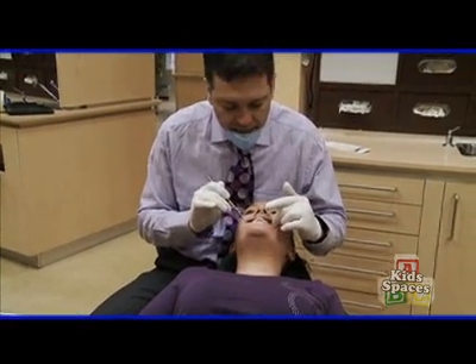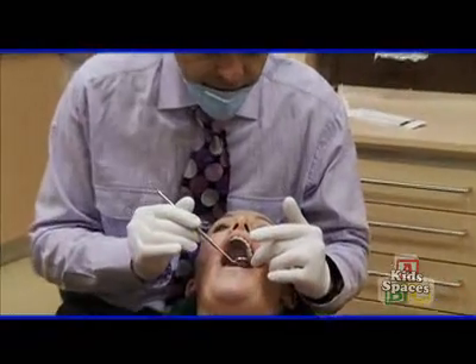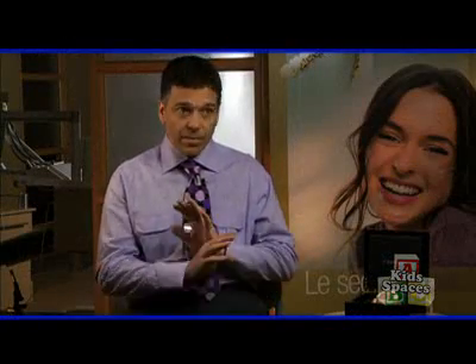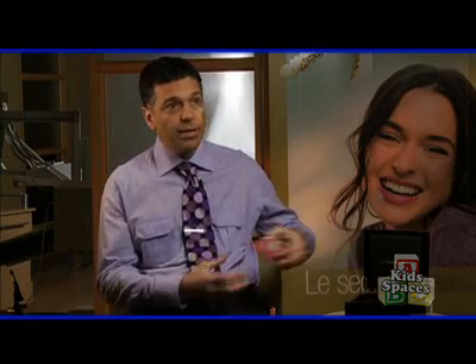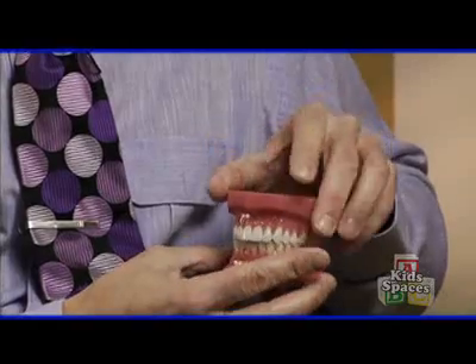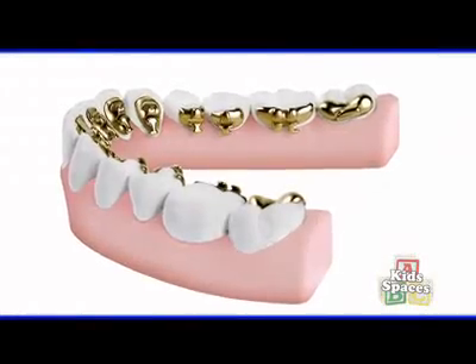The beauty of lingual braces is that we orthodontists have the same control as with labial, or outside-the-teeth, braces. Results are important — we want the teeth to move exactly where we want them to go. The lingual braces give us the same precision as regular braces. When I tell a patient that's the kind of braces they need, they might think I'm making a mistake — there are no braces visible because they're all inside.